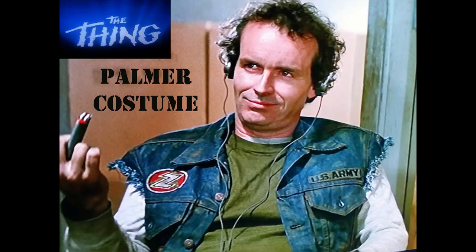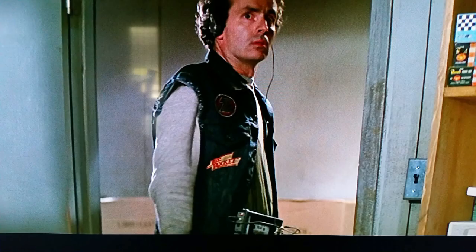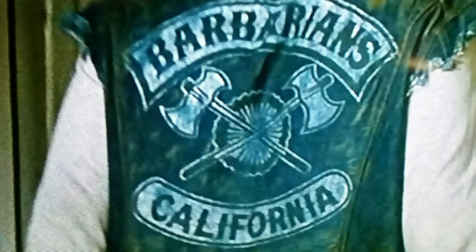From John Carpenter's The Thing, I was looking at making the Palmer costume. This is Palmer, the character — he's the mechanic in the movie, and he's wearing this type of denim jacket.